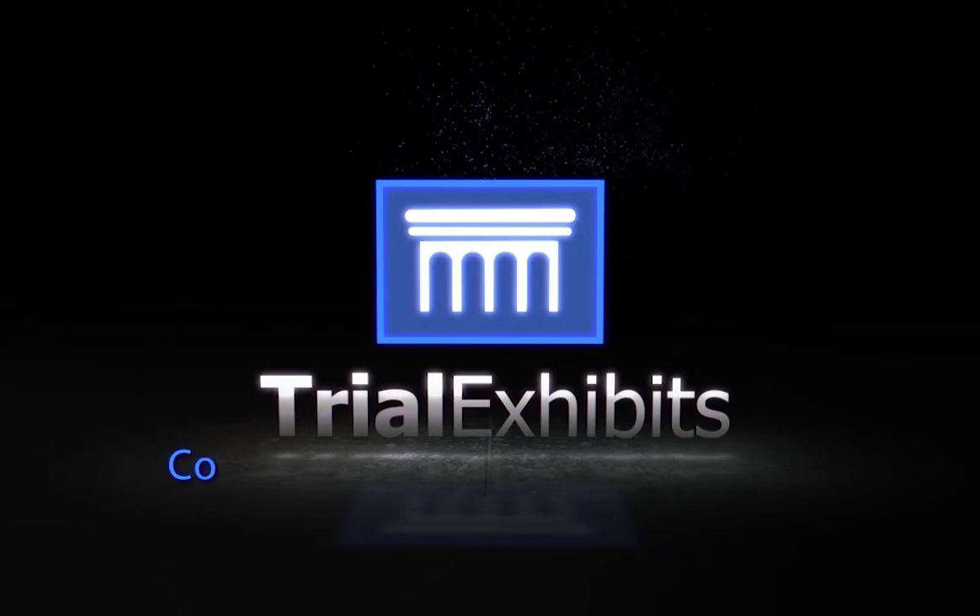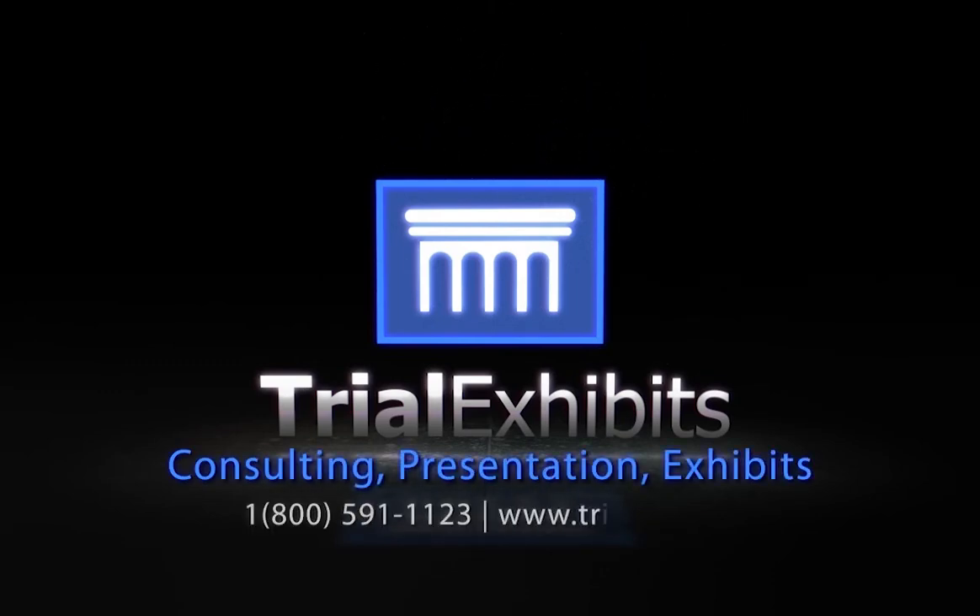In addition to custom solutions, Trial Exhibits also offers over 5,000 stock medical illustrations and animations. Check out our gallery at www.trialex.com.